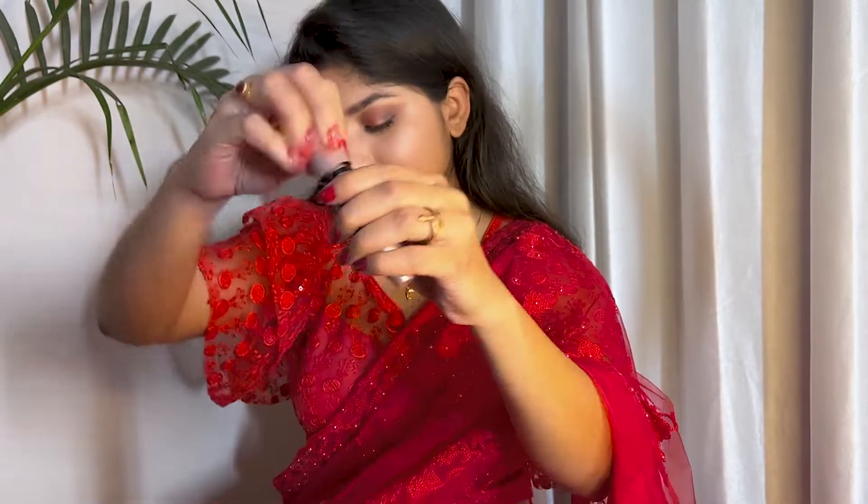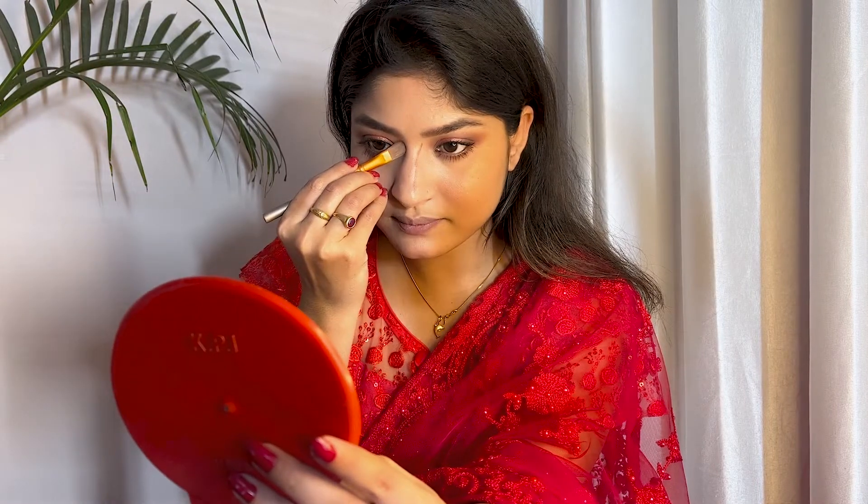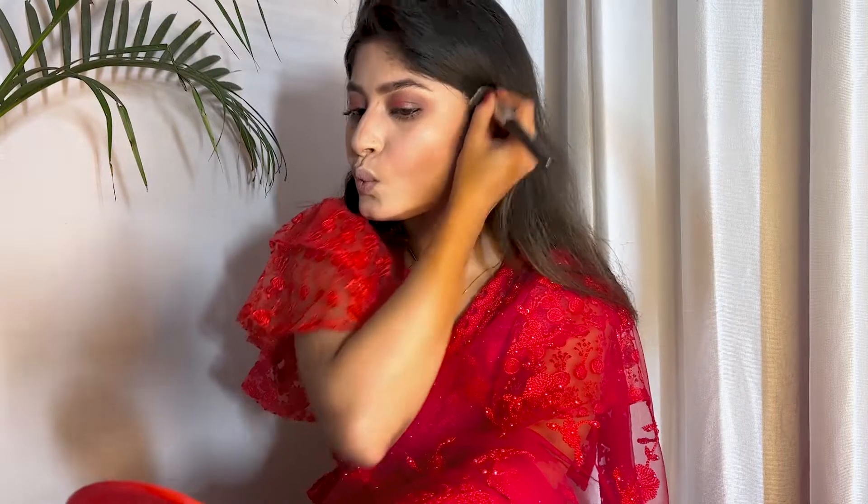I use Maybelline's Lash Sensational mascara, one of my favorite mascaras. Then I use my eyebrow palette to contour my face with a contour brush — my cheeks, nose, and jawline — so that my face looks a bit more defined. I take my time to blend it properly so the color blends well.